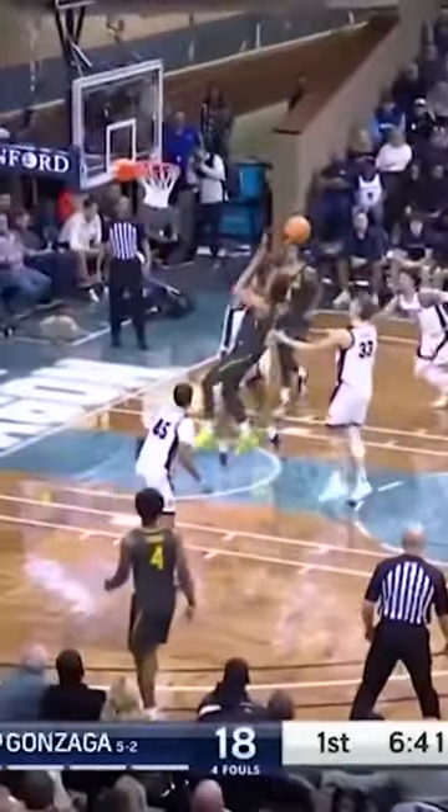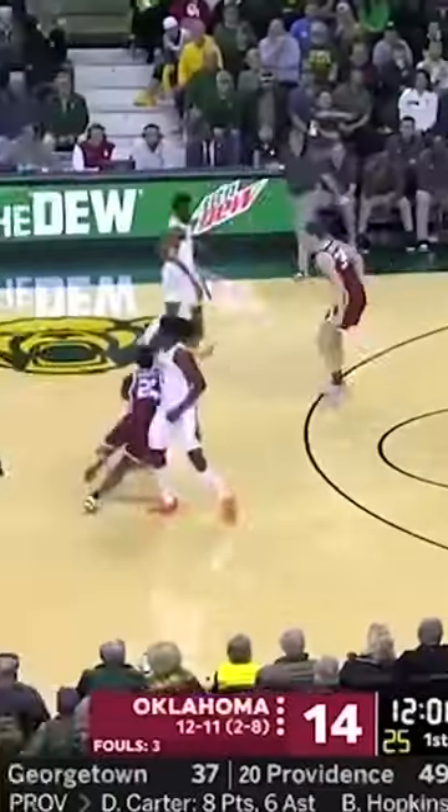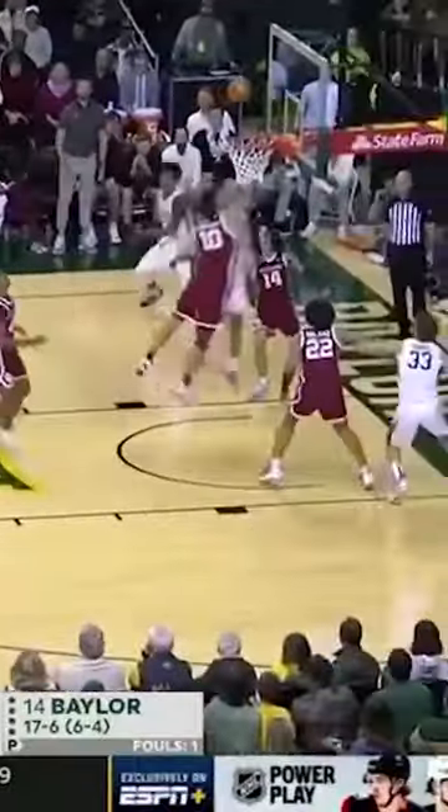Keontae George, freshman from Baylor, very smooth scorer — can pull up, can make plays, can do pretty much anything off the bounce. He's the kind of guy that you can slot into an offense, maybe even a second unit, and he can pilot that thing from day one and get his from anywhere on the floor.